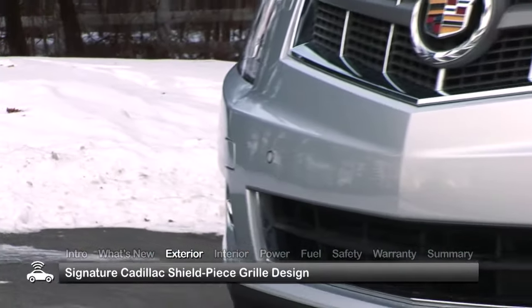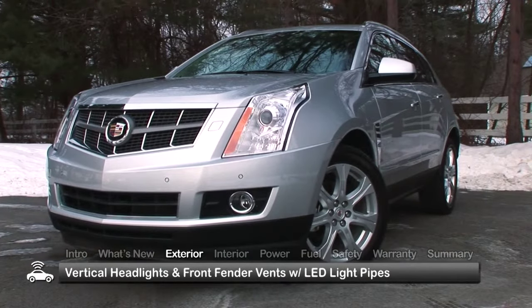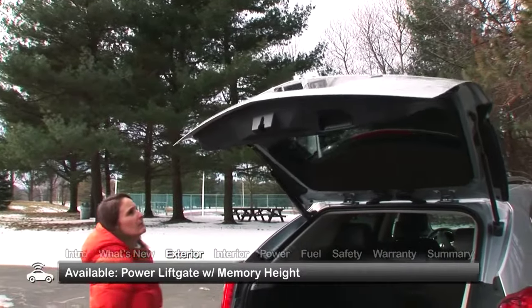Exterior highlights on the SRX include the signature Cadillac shield-piece grille design, vertical headlights, and front fender vents with LED light pipes. All trims feature roof rails, while all but the base get a power liftgate with memory height.